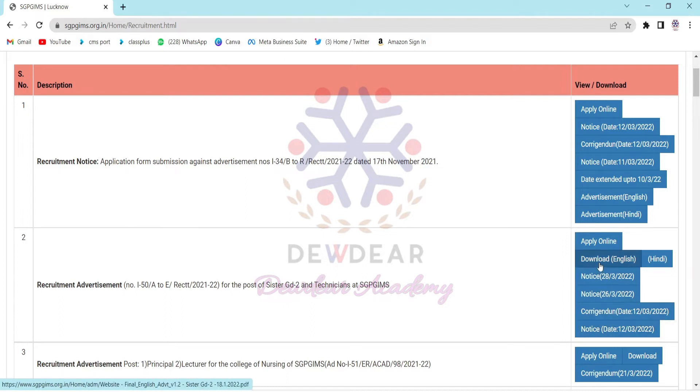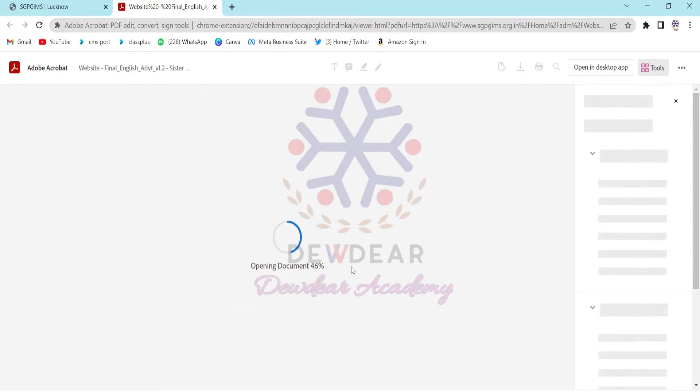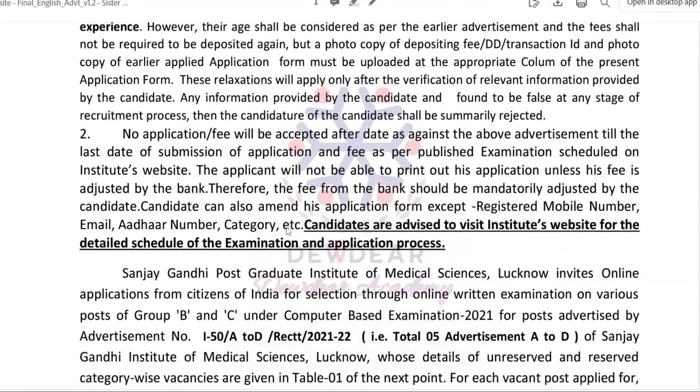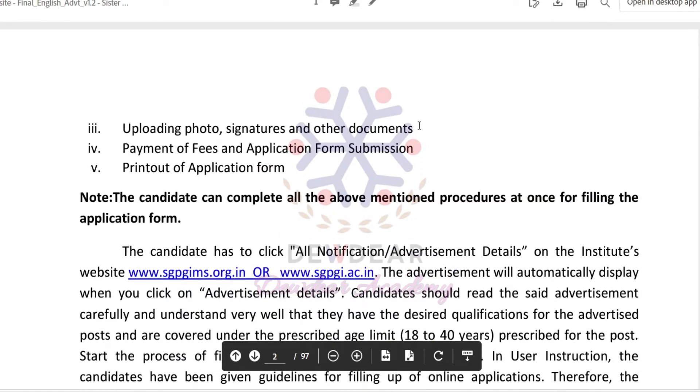Options like Apply Online, Download Notice, and different notices are given. I clicked the download option and this document is now opening. The detailed advertisement regarding this recruitment is given here — you can read the special notes. The application process is divided into five parts: first, candidate registration; second, filling up the remaining details of the form; third, uploading photo, signature, and other documents; fourth, payment of fees and application form submission; and fifth, taking a printout of the application form.